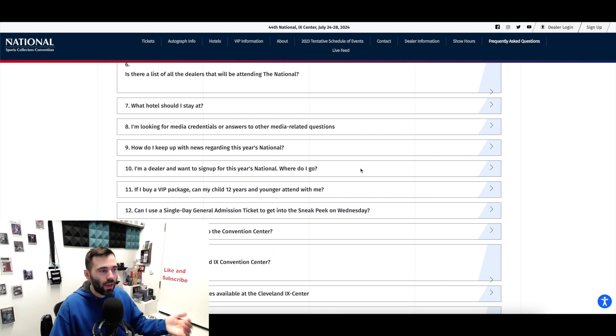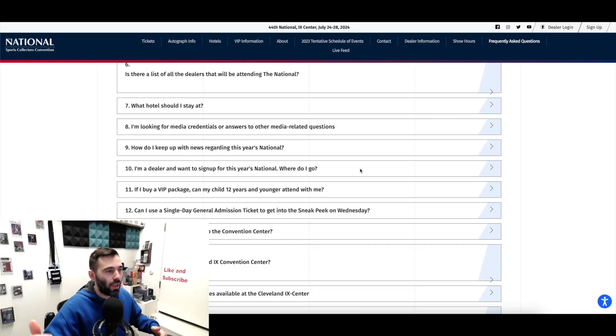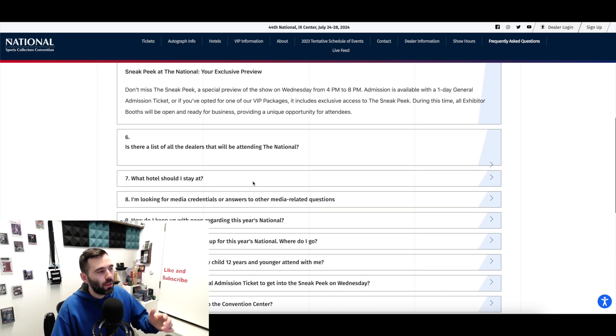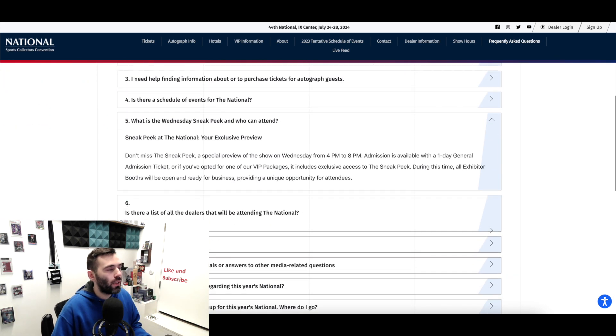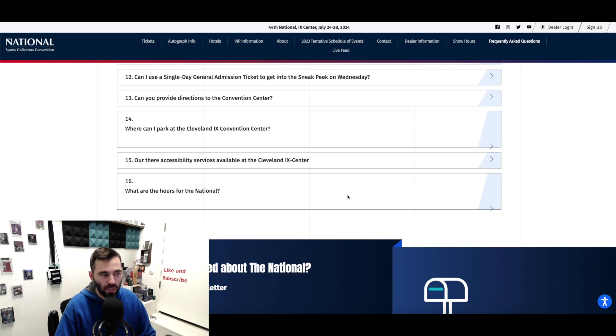There's also information on what hotels to stay at — I'll talk about that at the end of the video, but honestly if you haven't booked a hotel yet, I'd pause this video and go do that because they're filling up pretty quickly. The FAQ also covers directions, hours, bringing kids with a VIP package, and more. If you have additional questions, you can reach out via email or social media, or find answers in other YouTube videos.